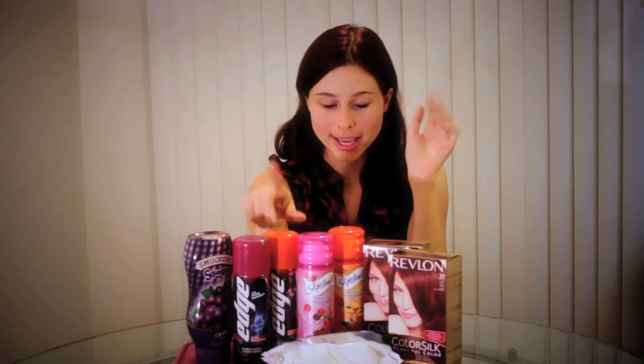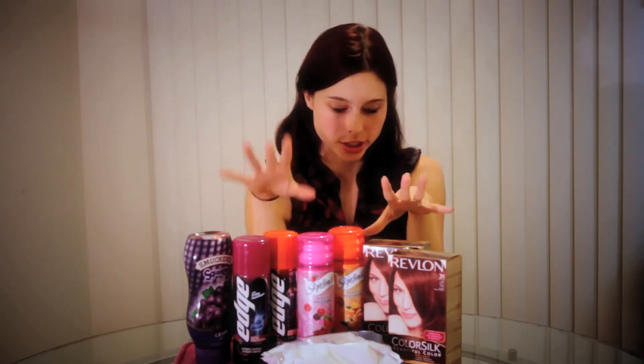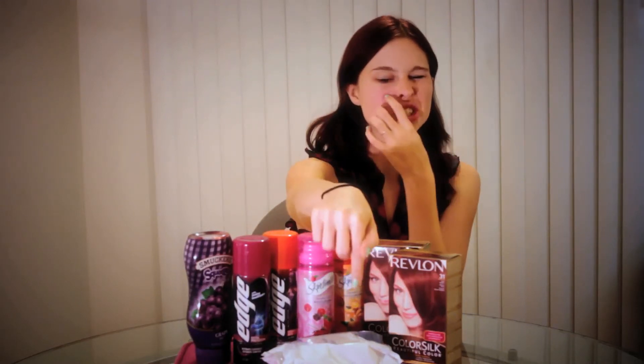They were having a sale on the Skintimate and the Edge — buy one, get one free — and I had a 55-cent coupon for both of them, so that was a really good deal. Then they had basically two for ten on the Ponds, so I got them each for five dollars, and I also had a 55-cent coupon for that.